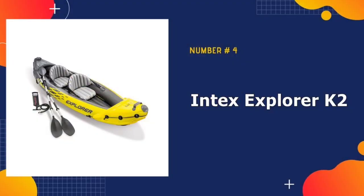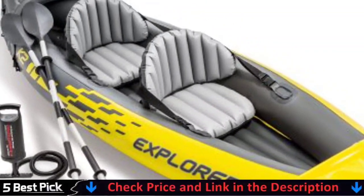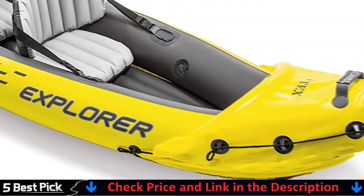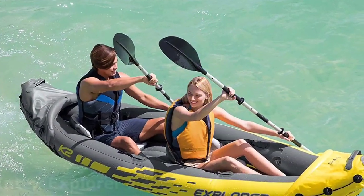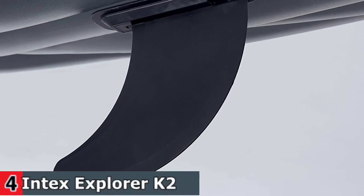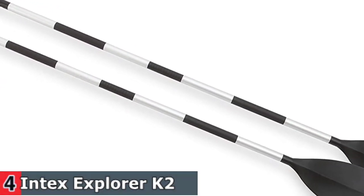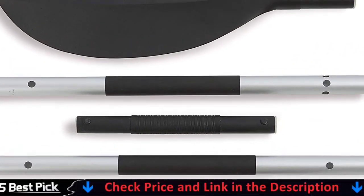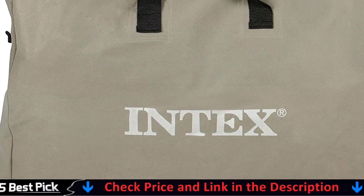Number four in our best canoe list is the Intex Explorer K2 Kayak. They have made quality canoes for over 50 years and some of the most progressive designs on the market. The Adventure 14 is one of their more basic models but represents perhaps the best affordable recreational canoe available. This three-person canoe is suitable for days out at the lake or meandering down lazy rivers. The hull is designed to track effectively through the water, and the elongated waterline at the stern helps maintain a reasonably high speed.